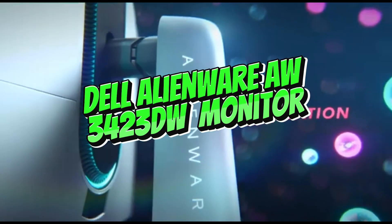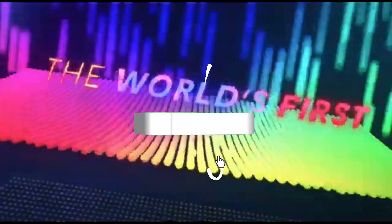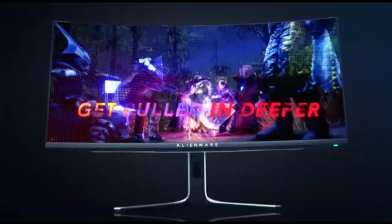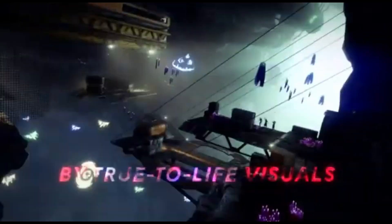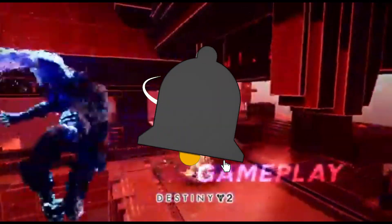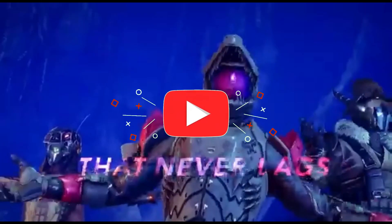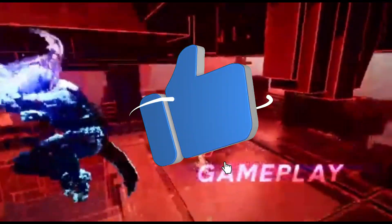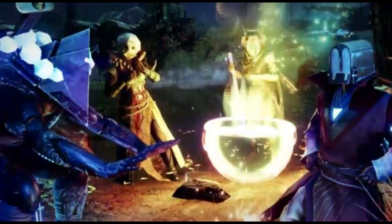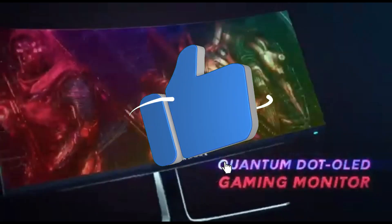Number 9: Dell Alienware AW3423DW Monitor. The first QD-OLED display is the Dell Alienware AW3423DW. QD-OLED is a novel technology that combines the characteristics of OLED and quantum dot displays to provide perfect black levels with a larger spectrum of colors that become brighter compared to traditional OLED displays. It's an ultra-wide gaming monitor that supports G-Sync variable refresh rate and FreeSync. Although OLEDs are susceptible to irreversible burn-in when subjected to the same static elements over time, the monitor includes a few settings to mitigate the problem, and Dell also provides a three-year replacement warranty on burn-in.